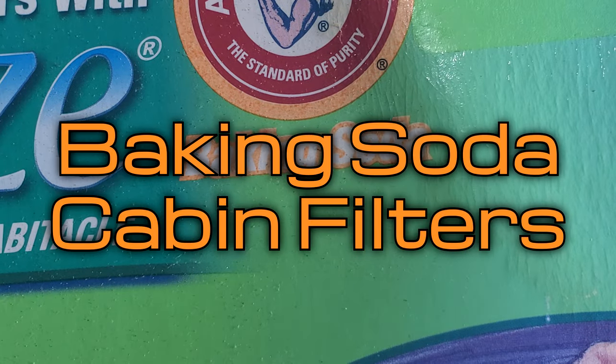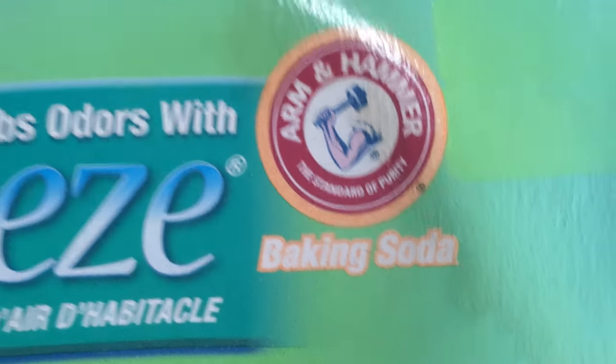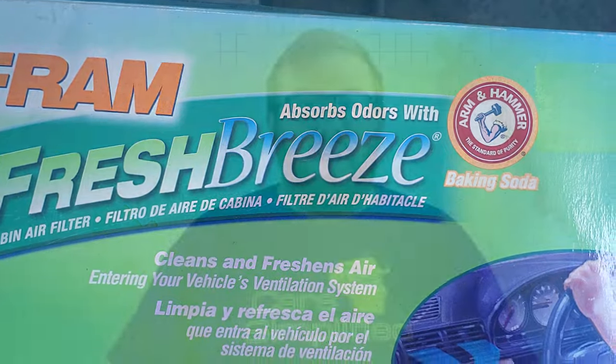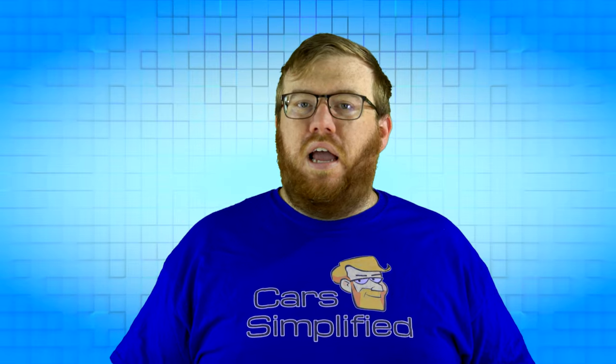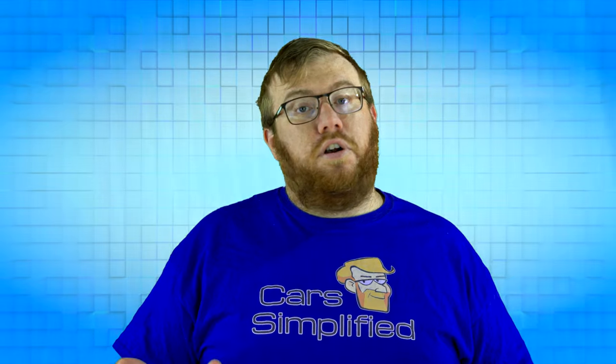Baking soda filters are an uncommon option, with Fram being the only manufacturer I could find that makes them. However, it also uses carbon to eliminate odors, which may be doing the bulk of the work. I'm torn between it being a gimmick licensing deal to put a second familiar brand on the box, and a legitimate way to eliminate odors that charcoal may have missed. Have you used one of these filters before? Let anyone know in the comments if it was good or not.